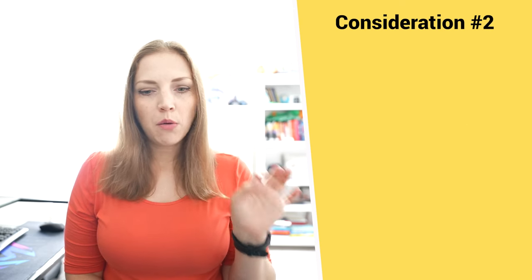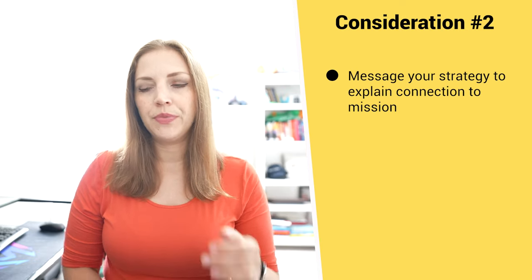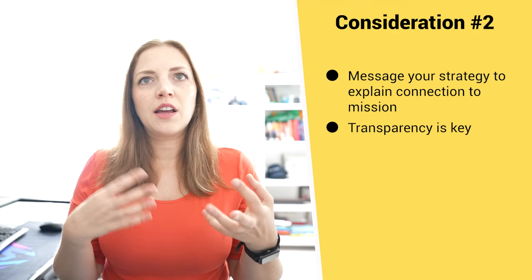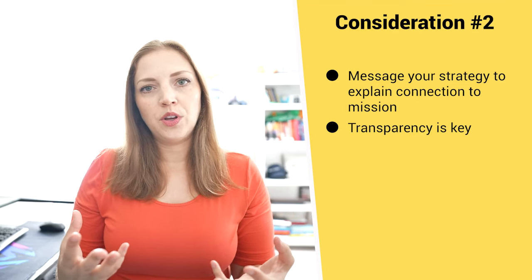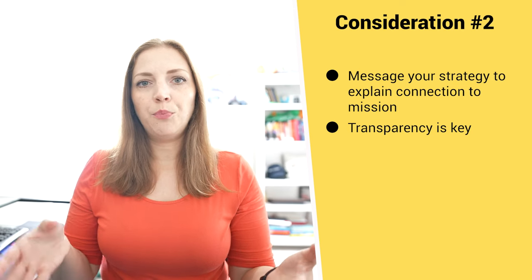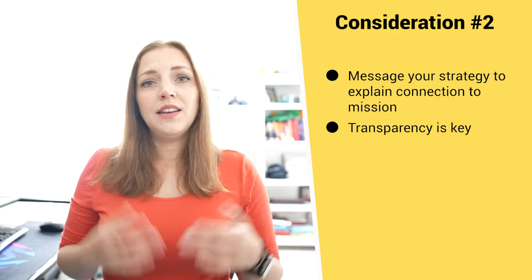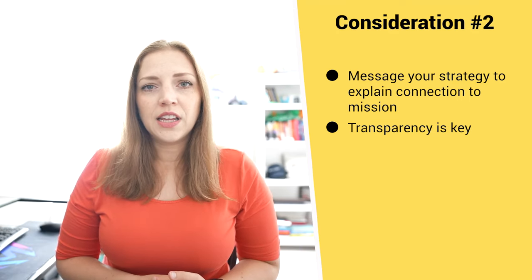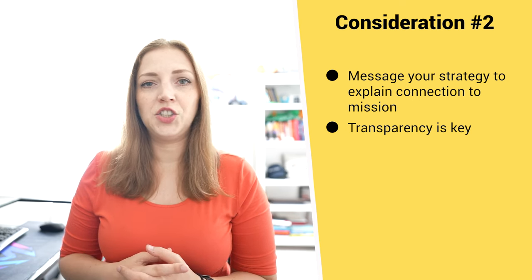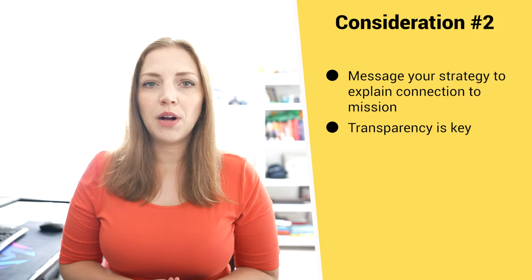Consideration two is public perception and how you'll communicate your earned income strategy. It's really important to be transparent and compelling with your messaging so that the public understands how paying for the service or good furthers your charitable mission. Not everyone understands how earned income works or how it's a common strategy for nonprofits, so having a clear and compelling message ready when you launch can really help avoid public confusion.